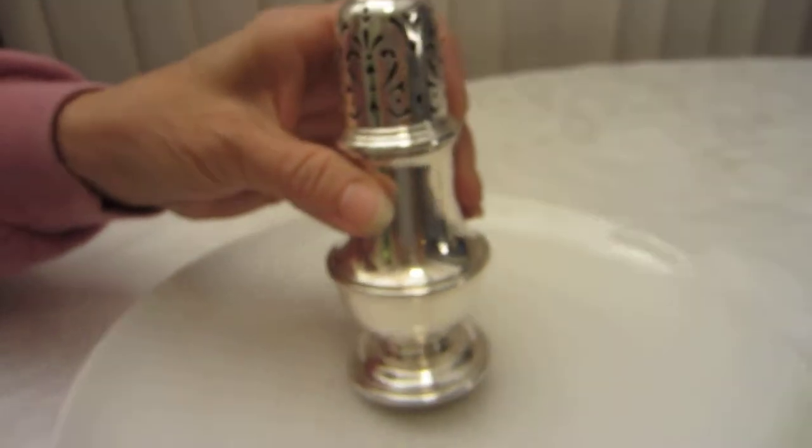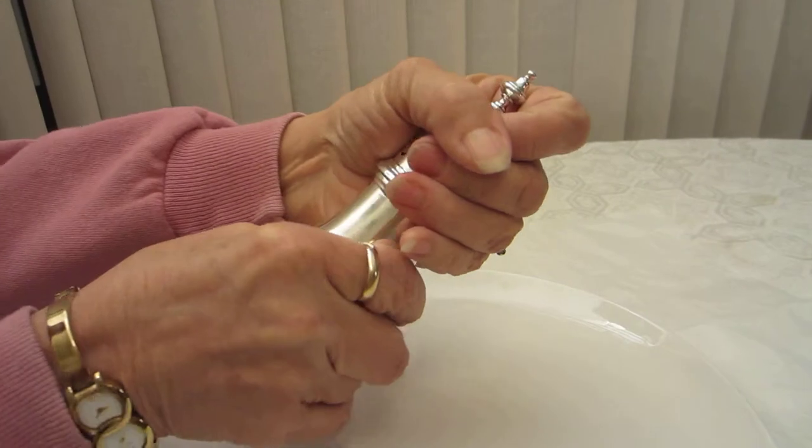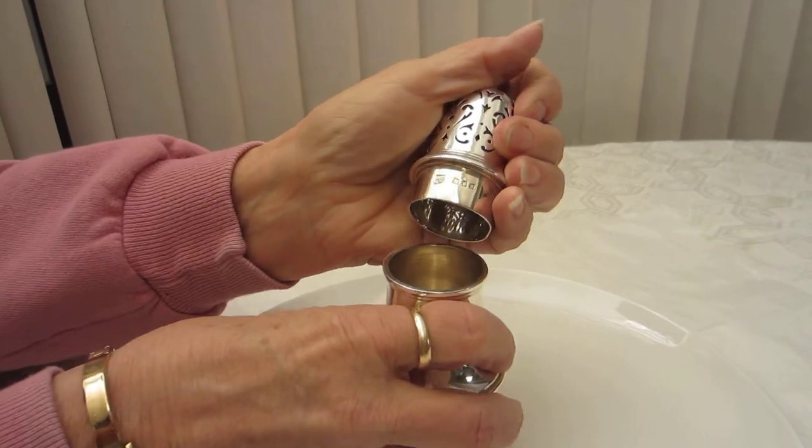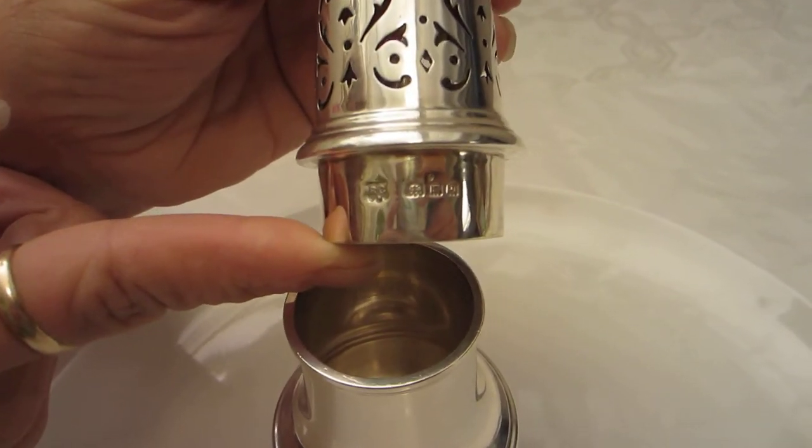Beautiful sleek styling on this — it goes with any design. The top comes off and the hallmarks are repeated on the rim of the caster top.